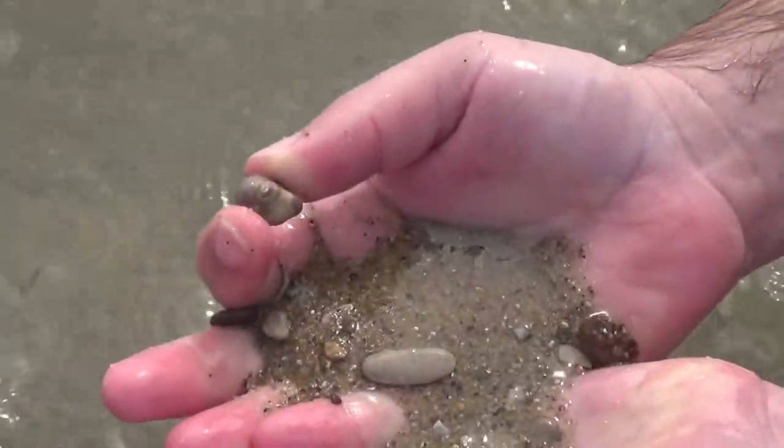It looks like — did you find one there? Nice. So you have to sort of just get ankles or maybe knee deep in the water and start picking up handfuls of rocks, wash the sand away, and see what you find.